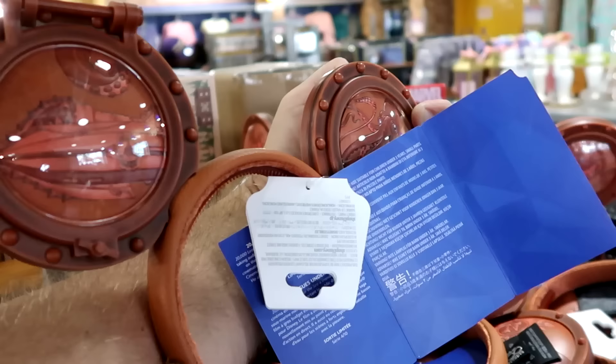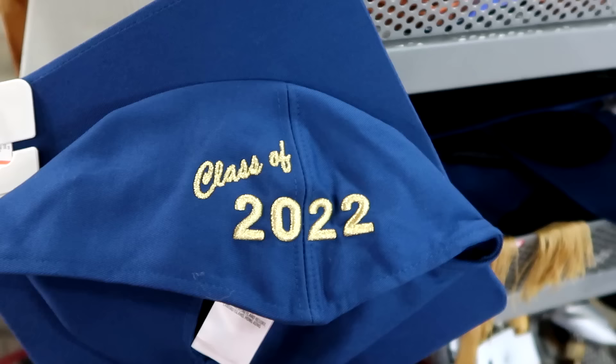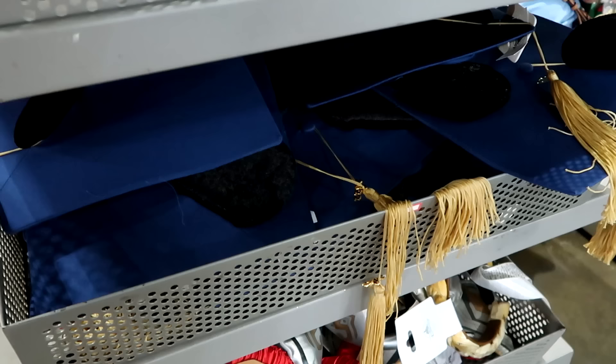Over here they have the Class of 2022 ears — they actually had 2023 not too long ago. It has the little tassel that says 2022. Only $0.99 marked down from $30 — that is a great deal.